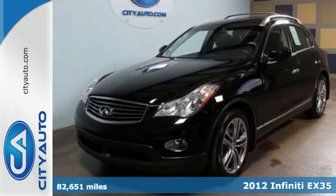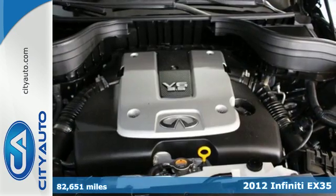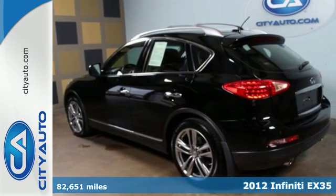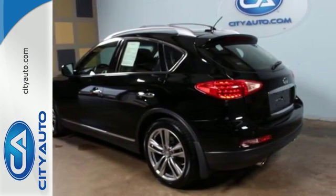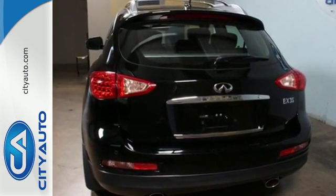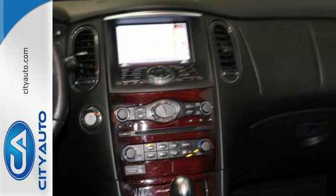It's a 2012 Infiniti EX35. This crossover offers class-leading handling and performance, plus standard safety amenities including speed-sensing steering, multiple airbags, and stability and traction control, as well as the convenience of leather seats and climate control.